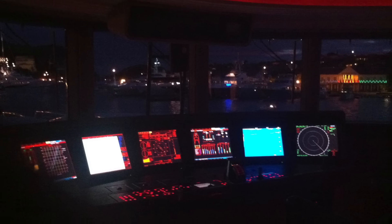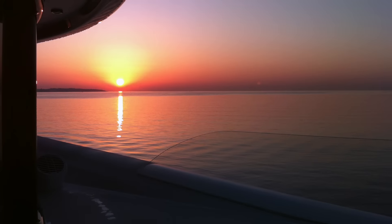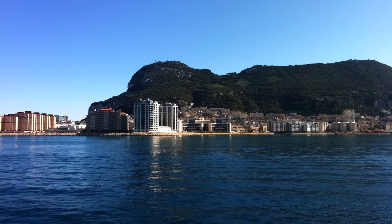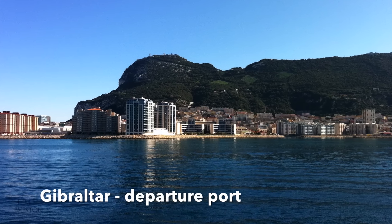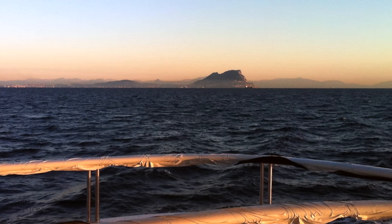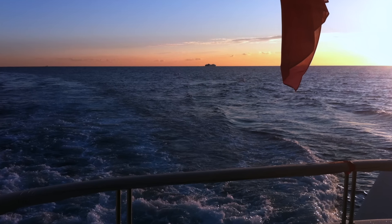This video is about an Atlantic crossing aboard a super yacht. Every year at the end of the European summer, many of the big boats make the migration across the Atlantic to the Caribbean for the Northern Hemisphere winter. The technical side of these big boats is really interesting, so I'd like to share a peek into my daily routine as chief engineer aboard one of these big boats on a crossing from Gibraltar to St Martin in the Caribbean.